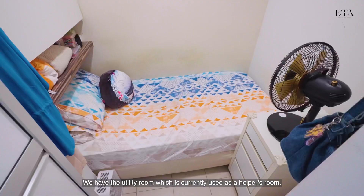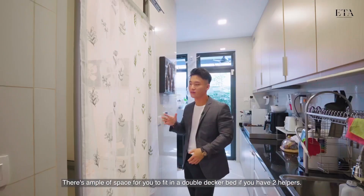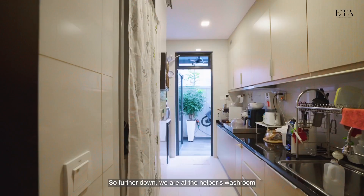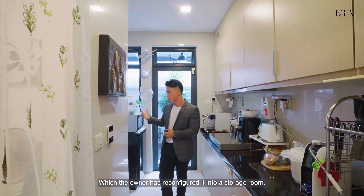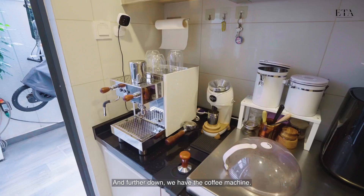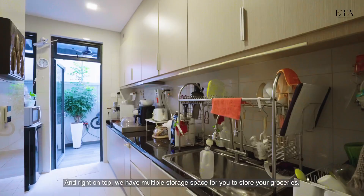Welcome to the wet kitchen. We have the utility room, which is currently used as a helper's room — there is ample space to fit a double-decker bed if you have two helpers. Further along we have the helper's washroom, which the owner has reconfigured into a storage room, but you can reinstate it if you wish. Further down we have the coffee machine area, which the owner has upgraded, with multiple storage spaces above for groceries.